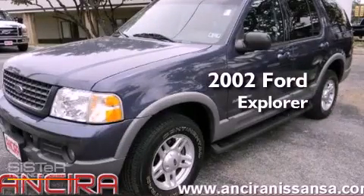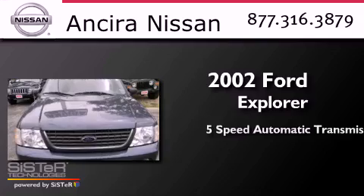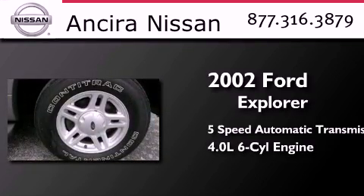This is a 2002 Ford Explorer. This SUV has a 5-speed automatic transmission and a 4.0-liter V6.